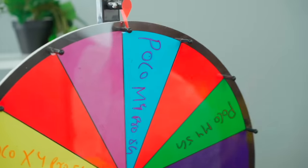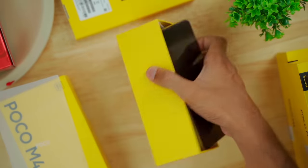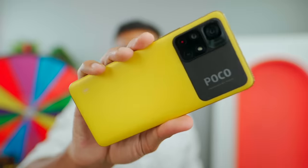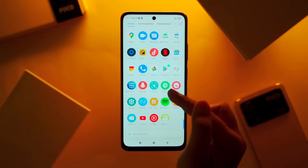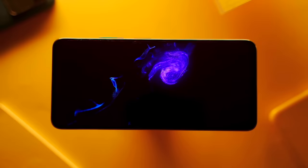This is the POCO M4 Pro — a powerful smartphone. Let me unbox this. Look at this — wow! The back side has a matte finish but it feels pretty premium. It's not your typical budget smartphone. It's powered by the Dimensity 810. It has a 90Hz LCD display with a good view.